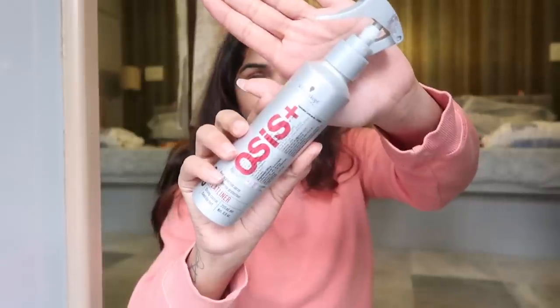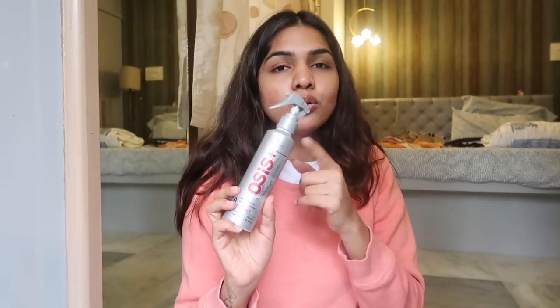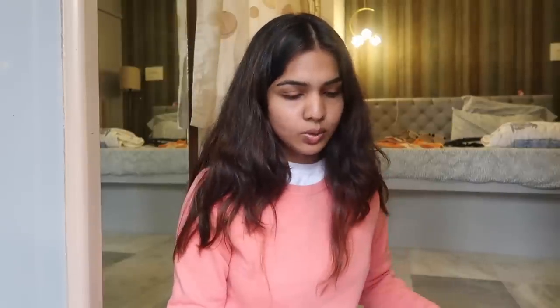The next one — I can never pronounce the name — it's basically a heat protectant. This is one of the very few heat protectants that doesn't dry out my hair. Some have too much alcohol content, so even if they protect from heat damage, my hair ends up feeling too dry. This one is a good middle ground, so I just had to stock up on it.